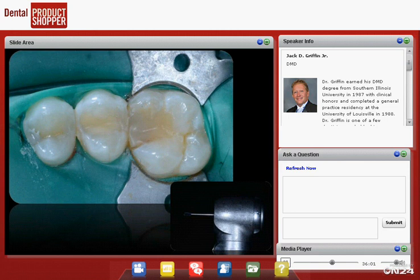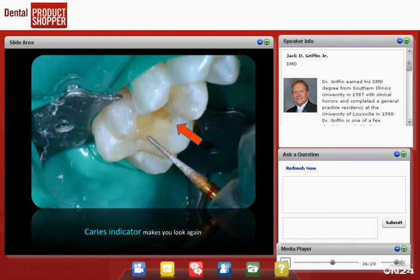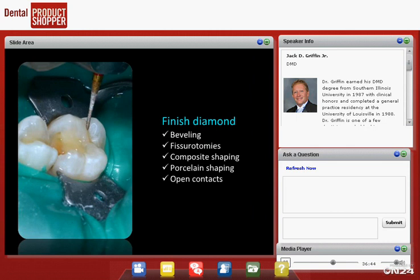Our last direct case: we're doing a couple of composites, and this time we do use a rubber dam — we occasionally use them. After placing the rubber dam, we use a 330 burr, remove the affected part of the tooth, and check with a caries indicator — SableSeek again. The caries indicator makes you look again and often reveals small areas of decay left under the enamel. It's amazing how often that happens — you think you took all the decay out, and the indicator shows you a spot you missed. Then we use our finishing diamond, which is a very versatile tool for beveling, fissurotomies, composite shaping, and porcelain shaping.